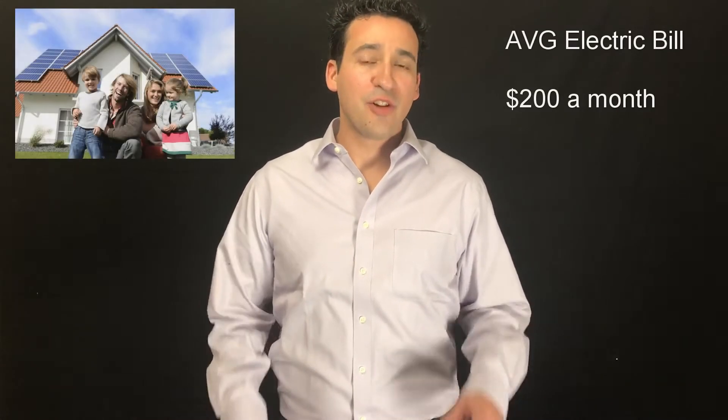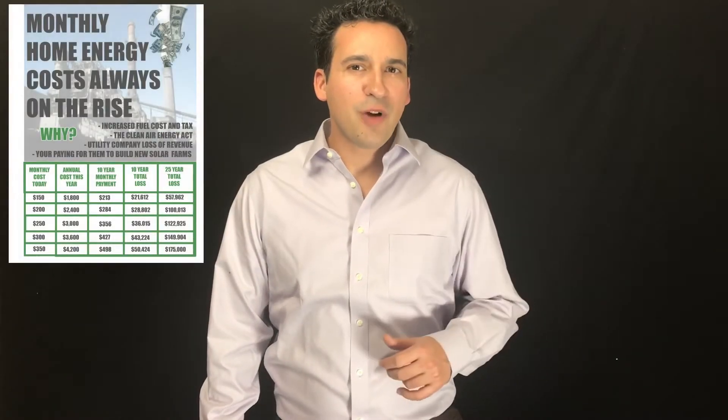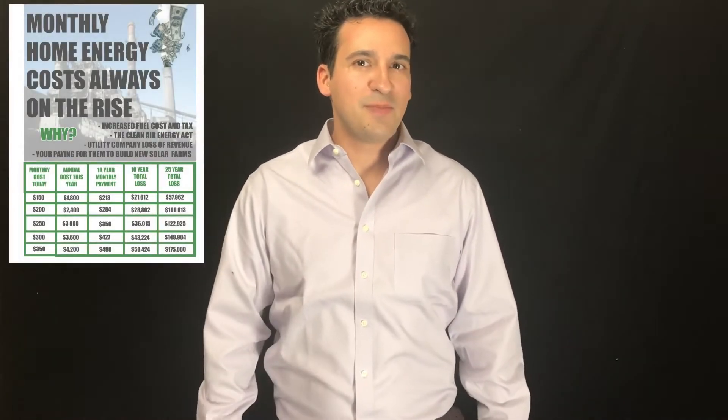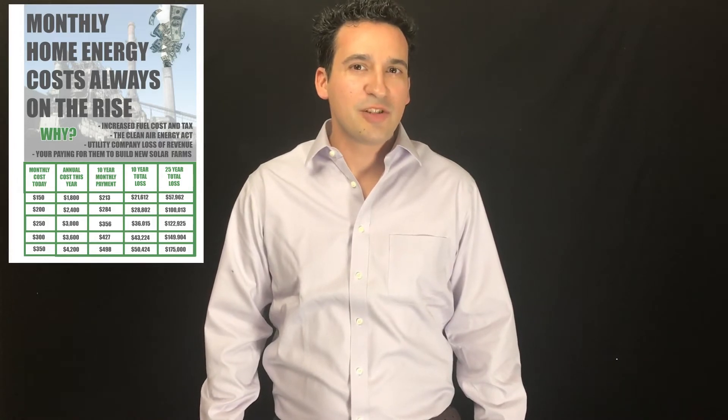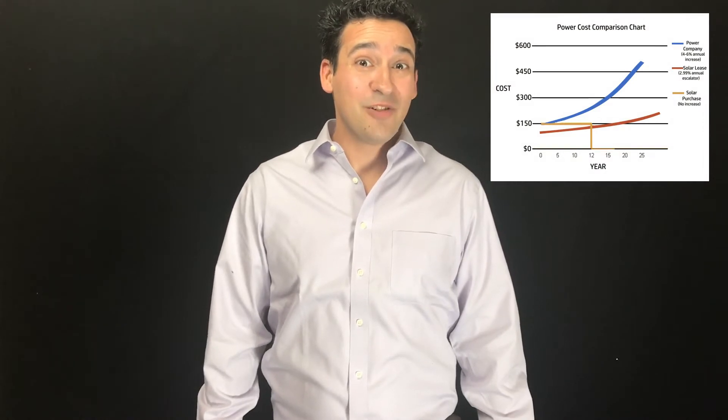The average electricity bill in Arizona is about $200 a month for an 1,800 square foot home. With utility costs always on the rise, you're already committed to spending 4% to 6% increases year after year. Utility rates increased 8% in the last year alone.